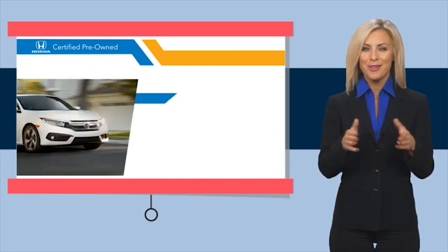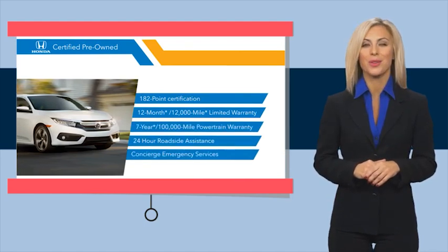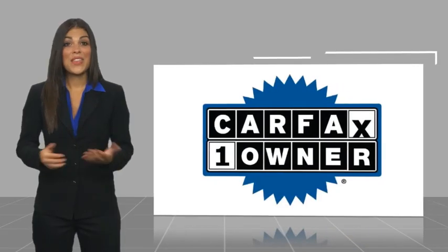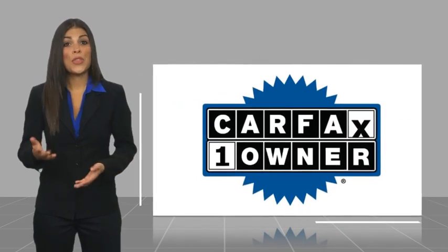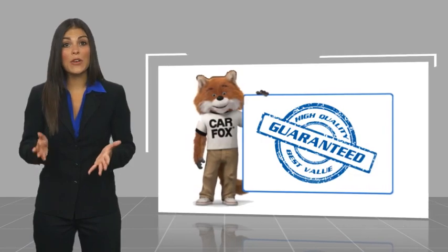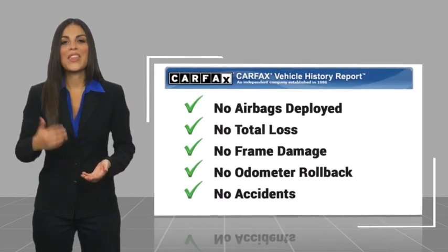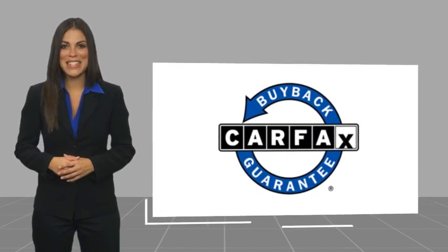Stop by your local Honda dealer today to see why the Honda certified program is worth looking into. This is a one owner vehicle with a Carfax vehicle history report. Be sure to find a complimentary copy of this report online or contact the dealership. This vehicle qualifies for the Carfax buy-back guarantee.